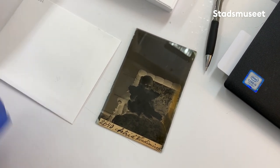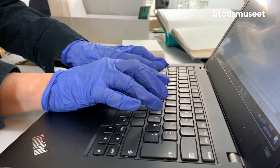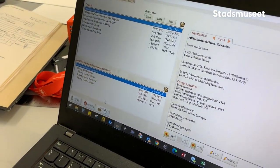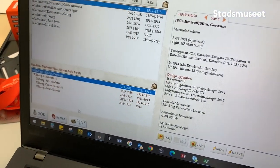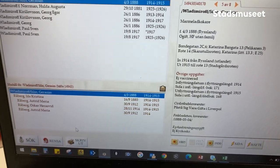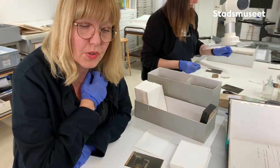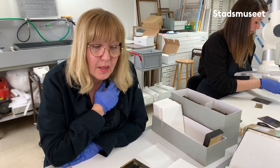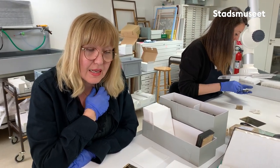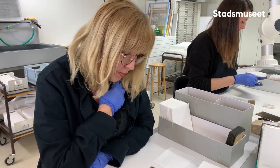Men jag är lite osäker på hennes efternamn. Och då har jag tittat i Rotmansarkivet. Finns det någon som heter Vladimirov? Jo, det gör det. Det finns en Vladimirov som är marmeladkokare från Ryssland. Han står som ogift utan familj, men i civilståndskommentaren så står det faktiskt att han påstår sig vara gift i Liverpool. I det hushållet finns det en liten Astrid Maria Råberg, och kanske kan det vara hon på bilden.